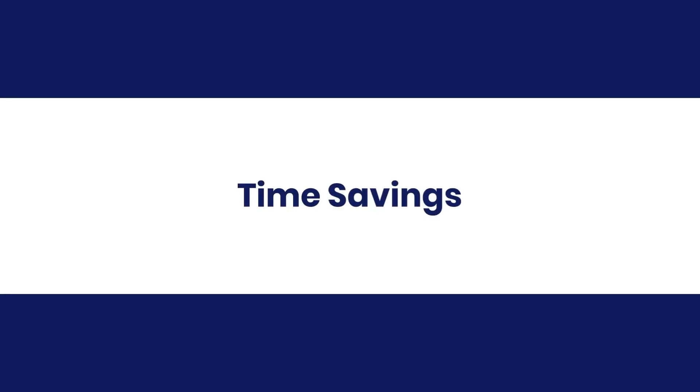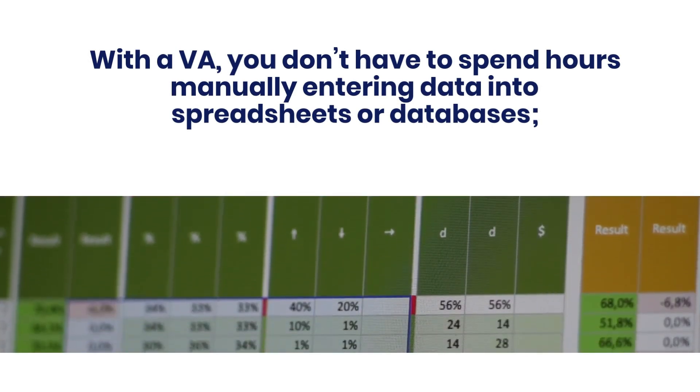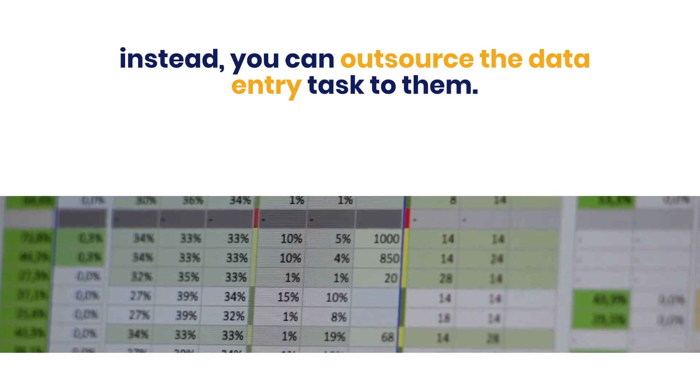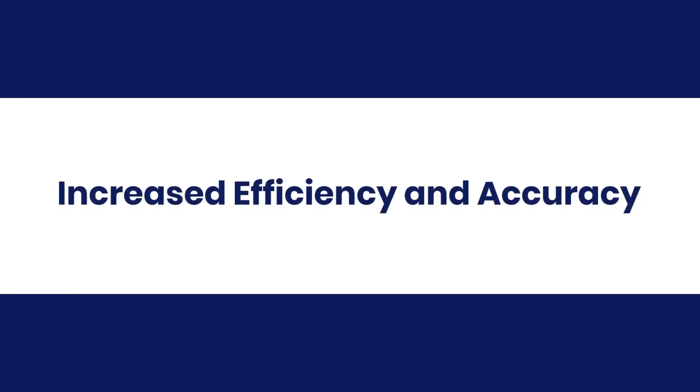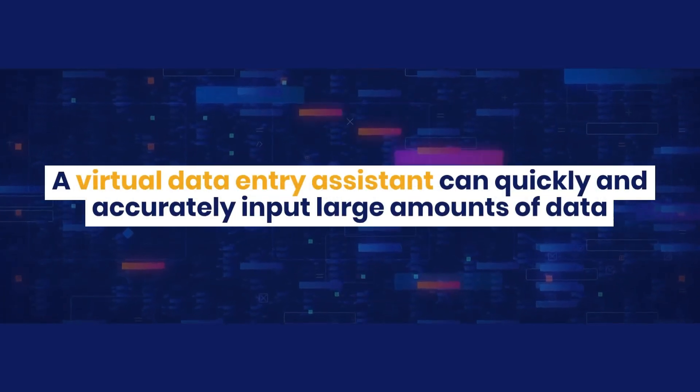Benefits of hiring virtual data entry assistants. Time savings: with a VA, you don't have to spend hours manually entering data into spreadsheets or databases. Instead, you can outsource the data entry task to them. Increased efficiency and accuracy: a virtual data entry assistant can quickly and accurately input large amounts of data.